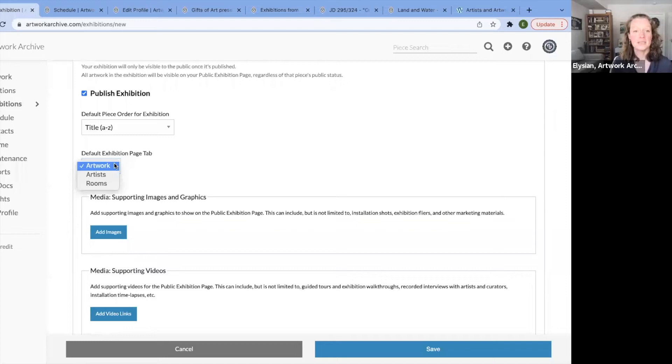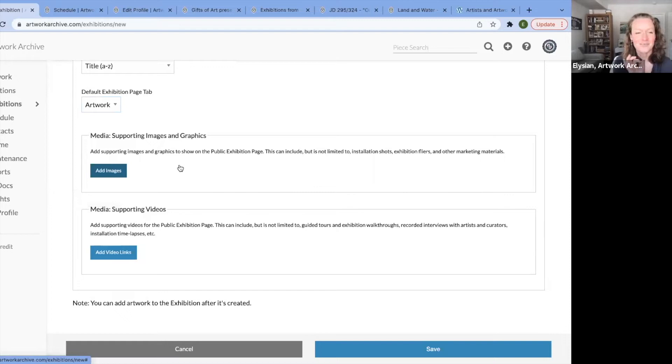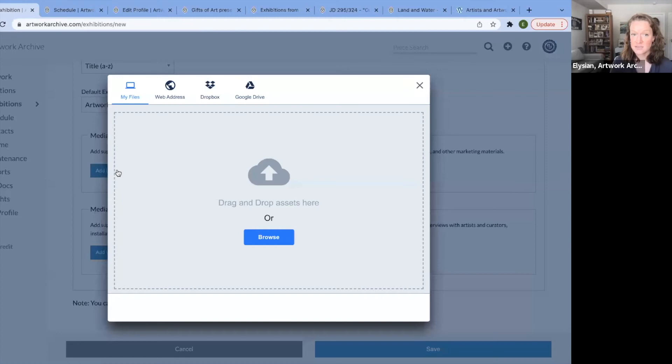When people click into the exhibition, you have the option to decide what they see first — is it all the artworks, the artist page, or the rooms page? Here is where you add all that great supporting image, graphics, and media. You can add images not only from your desktop, but from Dropbox and Google Drive. What's great about Artwork Archive is it's accessible from anywhere. If you're on your phone in the artist's studio, you can take a photo of the artwork and upload it right to the exhibition.